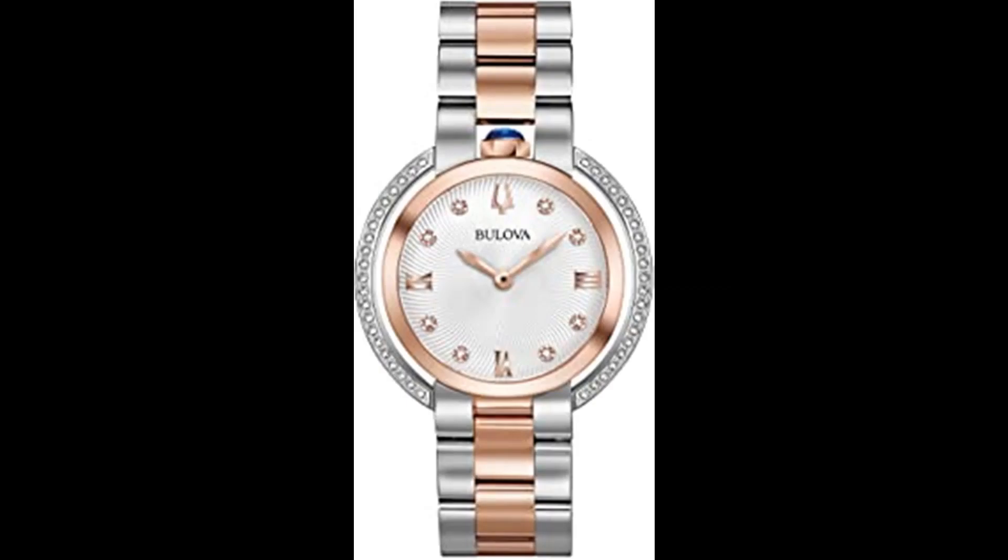Number 10. Bulova Women's Watch from the Rubaiyat Collection. Legendary heritage reinvented in rose-gold tone and stainless steel case with synthetic blue spinel cabochon crown at 12 o'clock position and 50 diamonds individually handset on case. Parenthesis and textured silver-white dial. Double-curved sapphire crystal. Two-tone rose-gold and stainless steel bracelet with double-press deployment closure. Iconic die-struck Goddess of Time dimensional case back, and water resistance to 30M. Double-curved sapphire crystal.